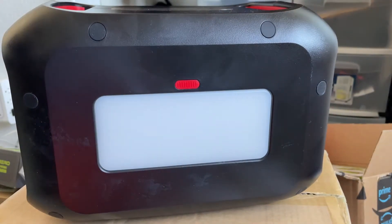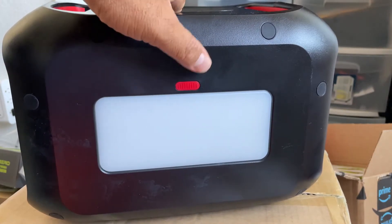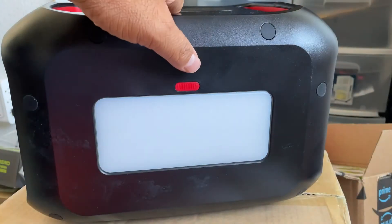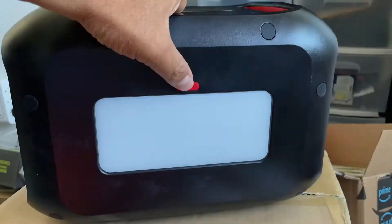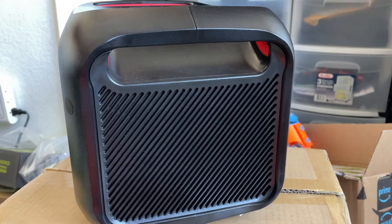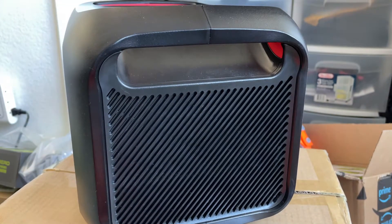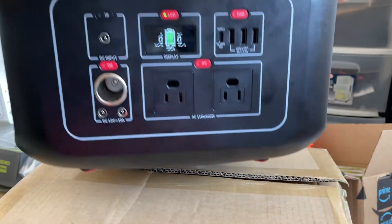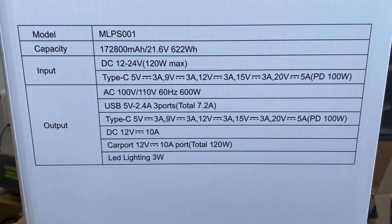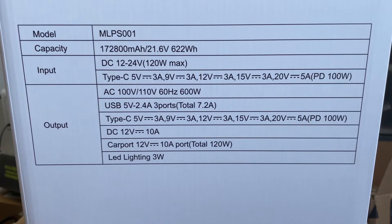On the back there's one giant floodlight LED with modes: low, medium, high, and SOS. The side has large vents. Specs worth noting that aren't listed on the spec sheet: this unit has an MPPT solar charge controller, and its DC port is regulated — it stays at 13 volts throughout the whole battery range.